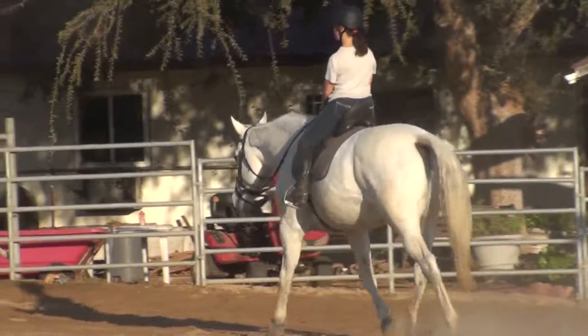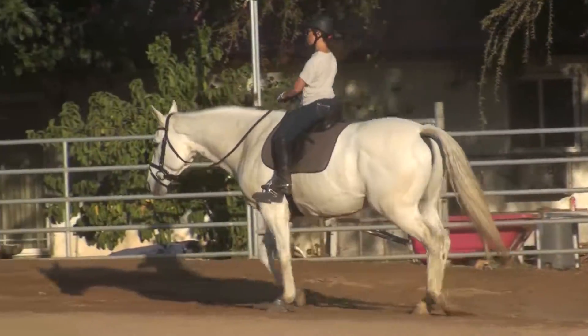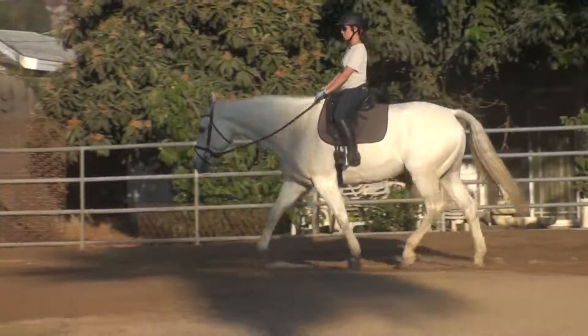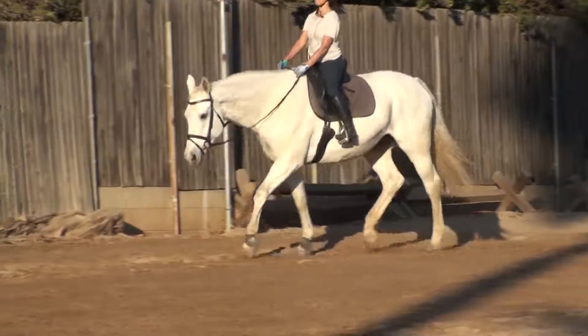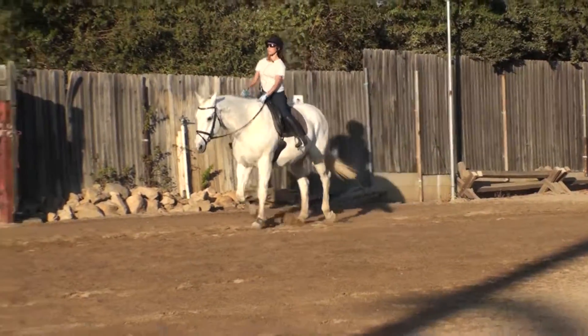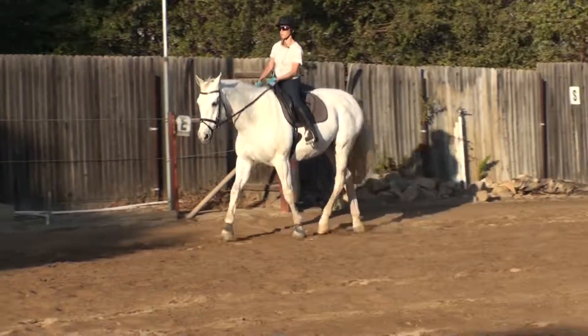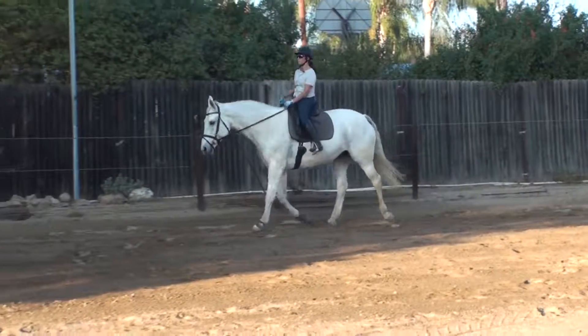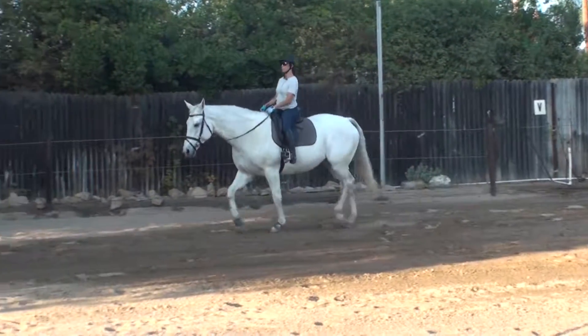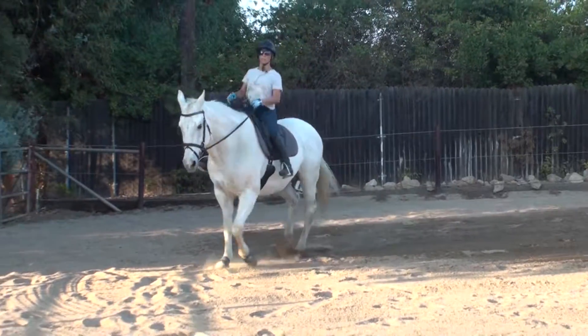Perfect. That's almost the stretch we're going to need on your stretch circle. All the way down. Keep nagging on that inside rein. Ask again. Push down, turn to mush, push down. Watch your shoulders, shoulder blades together.